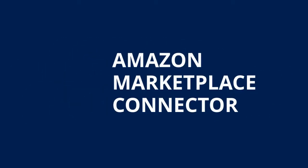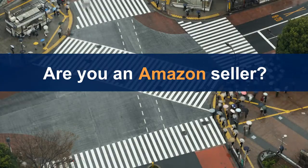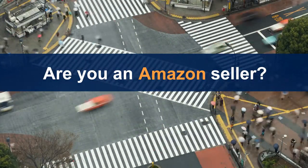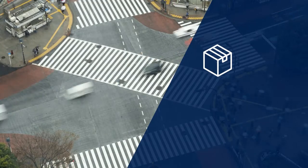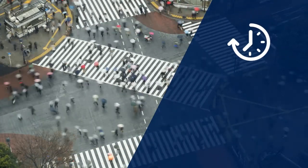Amazon Marketplace Connector. As an Amazon seller, you use one of the strongest e-commerce platforms and present your products to thousands of potential customers. However, many companies still manage their products, inventories, and customer data manually — this costs time and effort.